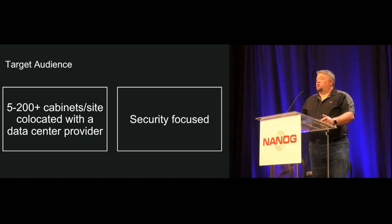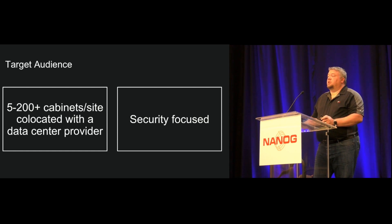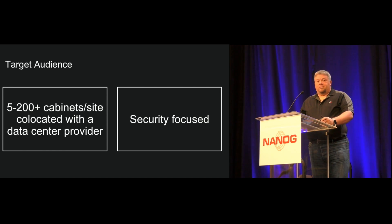The target audience here is really not for your traditional telco or ISP. It's not really targeted at folks that run their own physical plants or data centers. It's really targeted at folks that are building space inside of co-location carriers, somewhere between 500 and 200 cabinets — folks that care about security. From my point of view, everyone should care about security, but there are different levels.